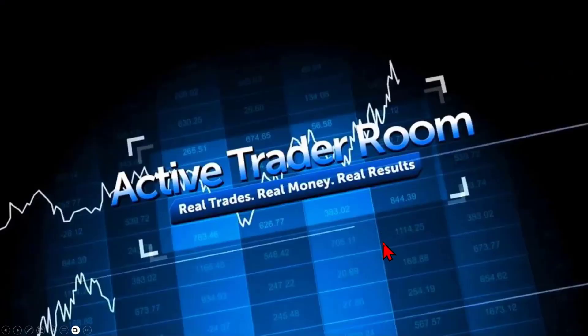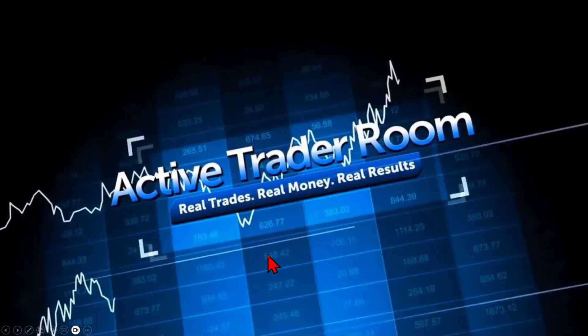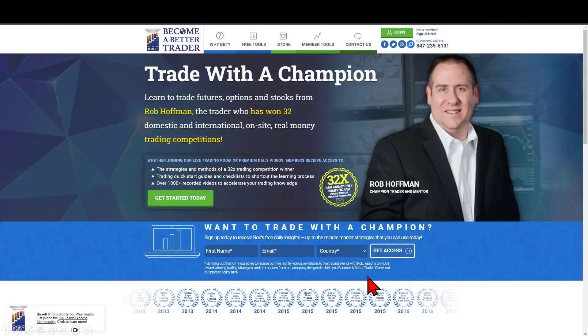Welcome back everyone — what an incredible Wealth 365 Summit we just ended this past Saturday. It was the biggest and best one yet and we're already geared up for the next one in January. I hope those of you that attended and became Wealth Charters truly enjoyed your free pass to the Active Trader Room over at becomebettertrader.com.